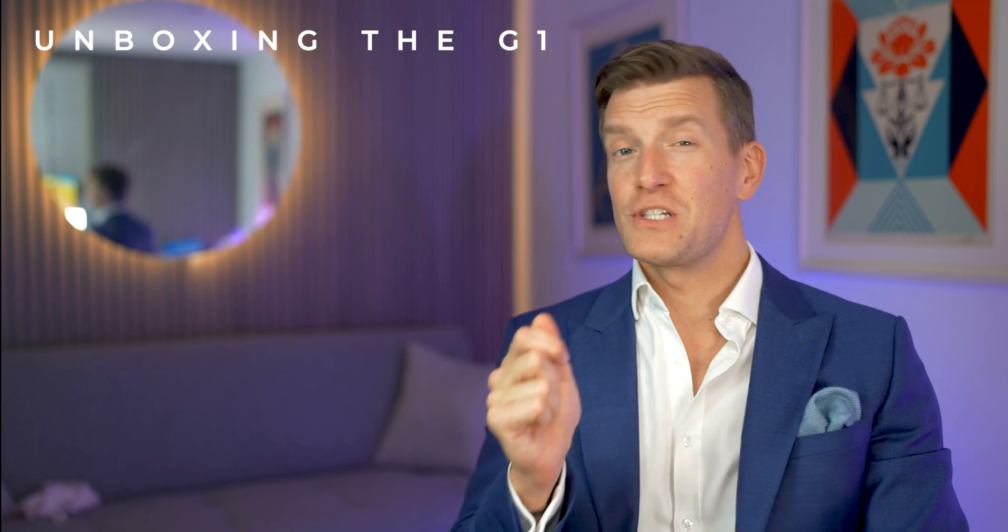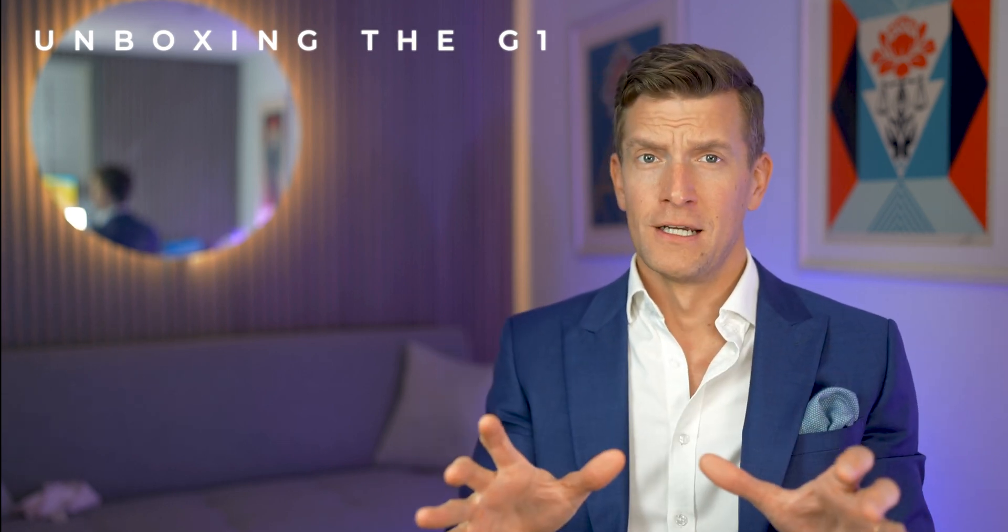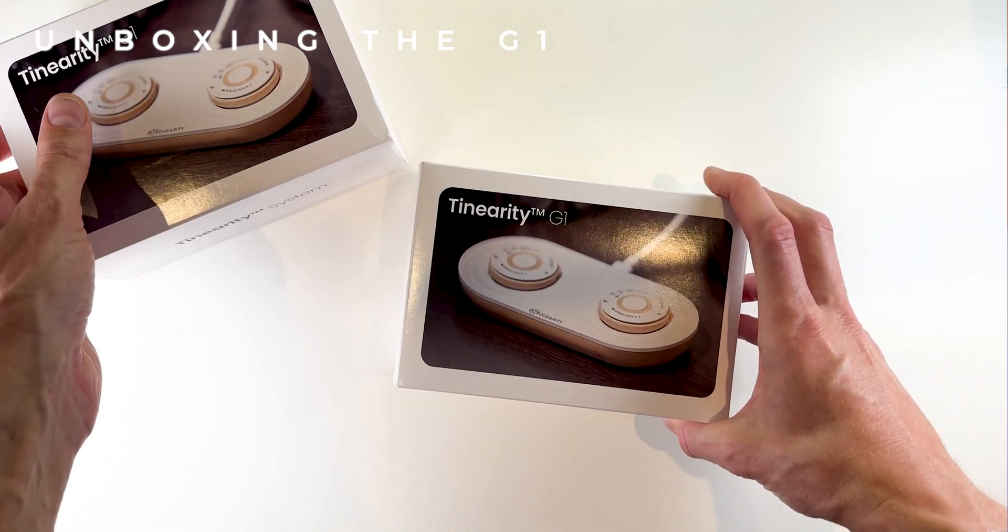Launched in 2023, the G1 is Swedish startup Duerity's first-ever product, which has a bunch of unique properties that I've never come across in any other tinnitus retraining therapy technology. So let's take a look at exactly what I'm getting excited about.